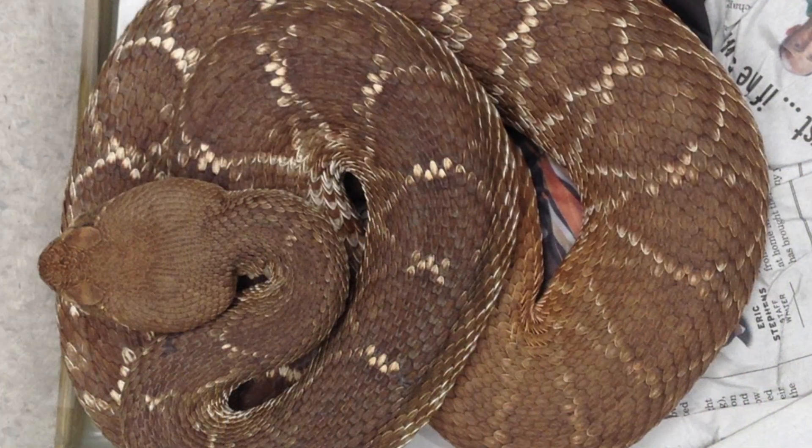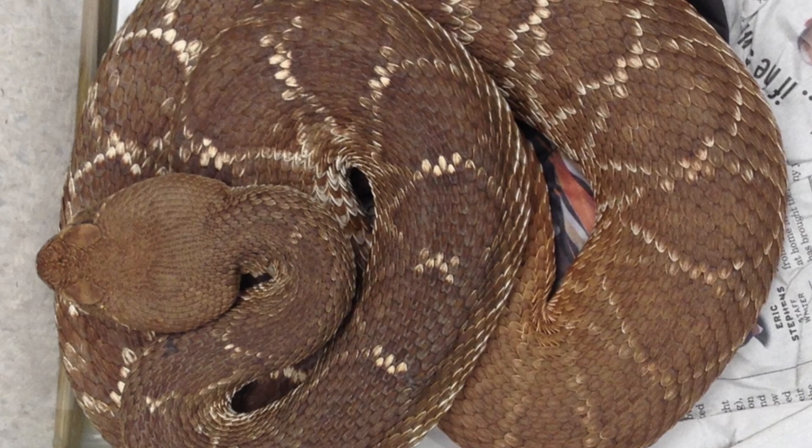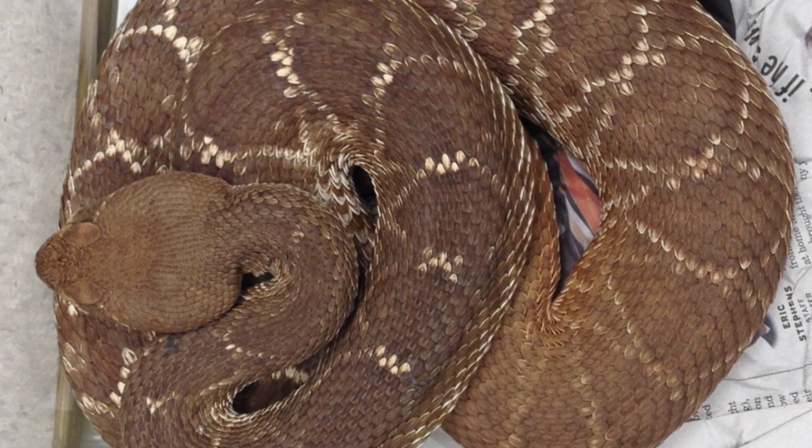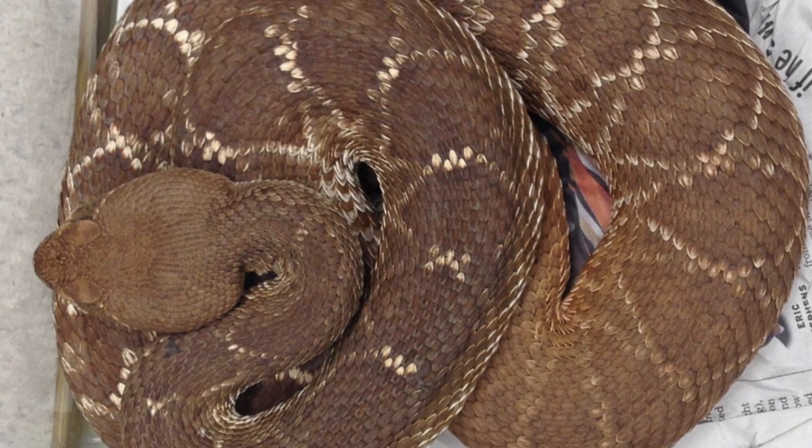Legend says that the Crotalus ruber bleeds red diamonds when wounded, but that's pure folklore. Its true beauty lies in the science behind its crimson scales. Captive hybrids with the Crotalus atrox demonstrate fertile crosses, highlighting the genomic compatibility within the Crotalus species.